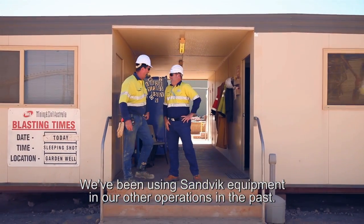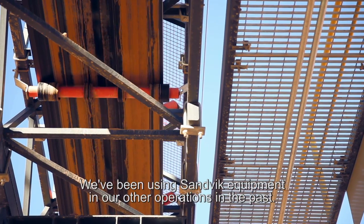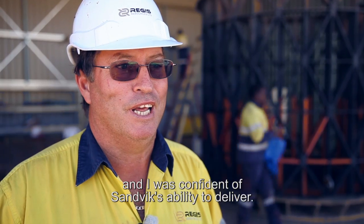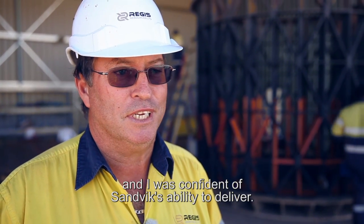We've been using Sandvik equipment in our other operations in the past. I like the equipment — it's good, robust equipment — and I was confident of Sandvik's ability to deliver.